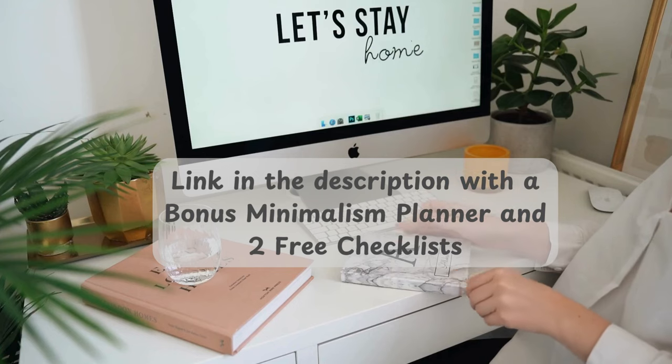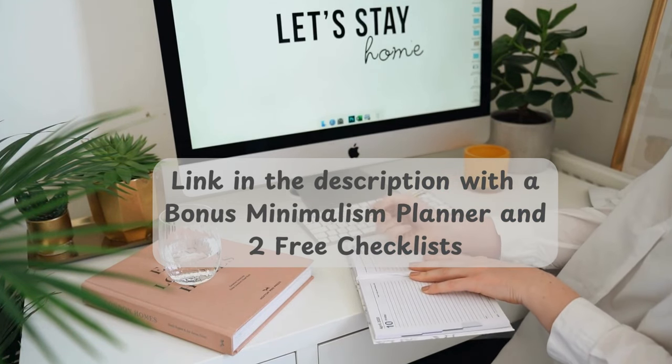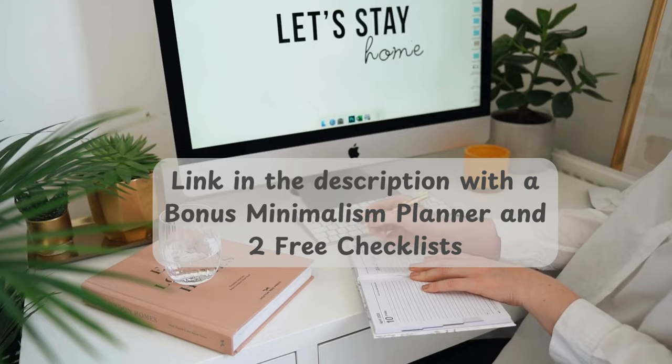I've put a link in the description and comment section for a 30-day decluttering challenge planner. It comes with a bonus minimalism planner and two free checklists to help you stay on track. I have found it incredibly helpful, and I'm sure you will too.